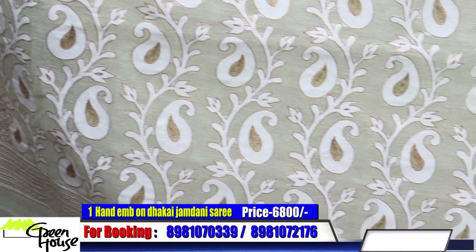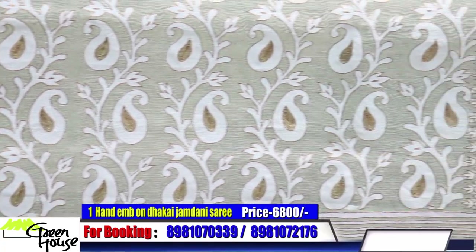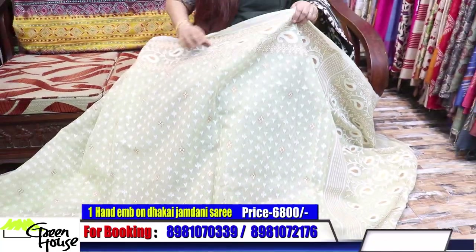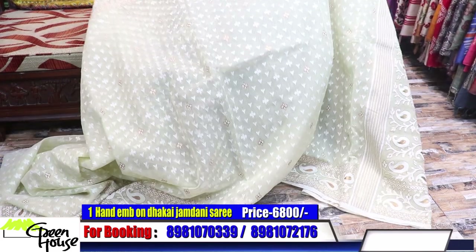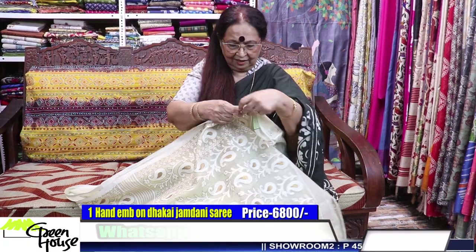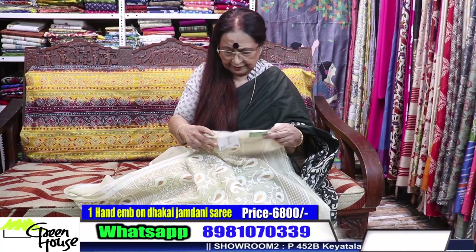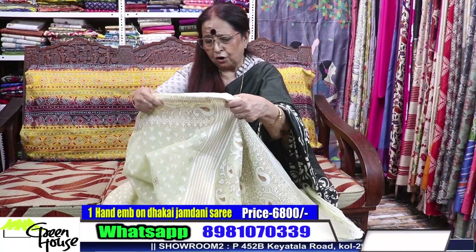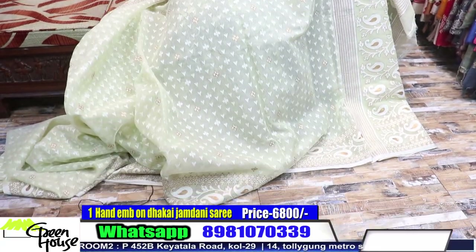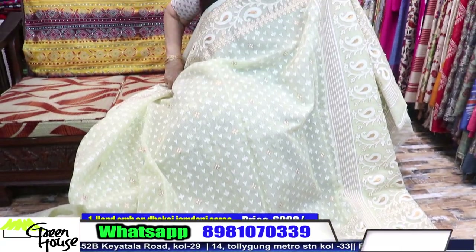All hand embroidered with a beautiful archal — these are the specialities of our unit, which has been running since 1989. This is a pure Dhakai — we have named it Dhakai Benaroshi. The price for the first one is six thousand eight hundred rupees.